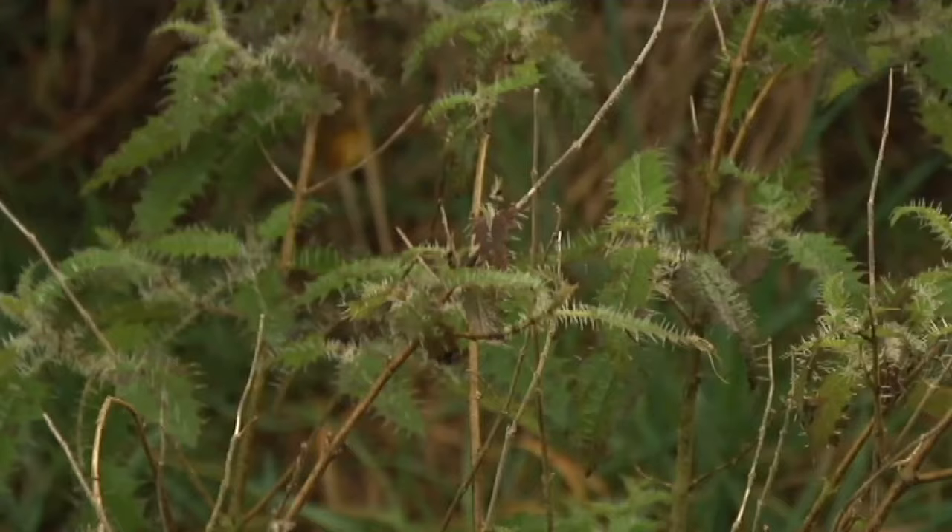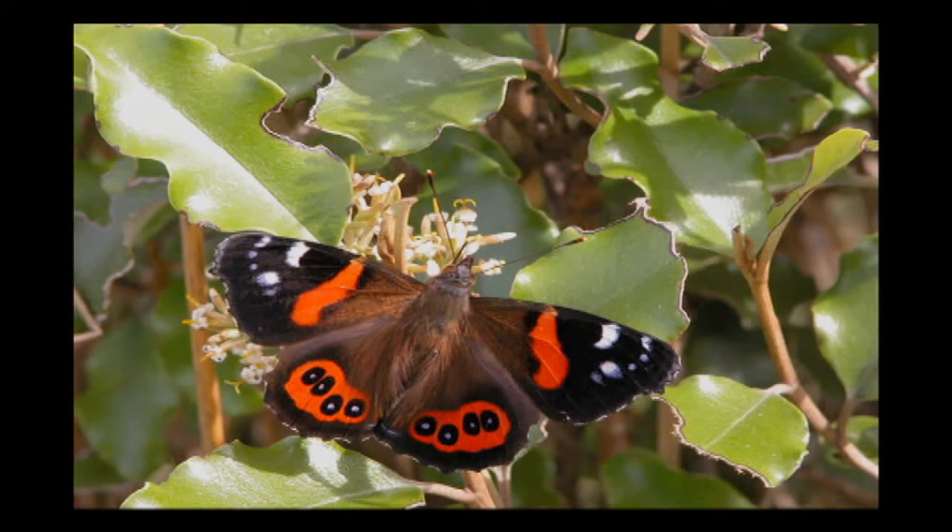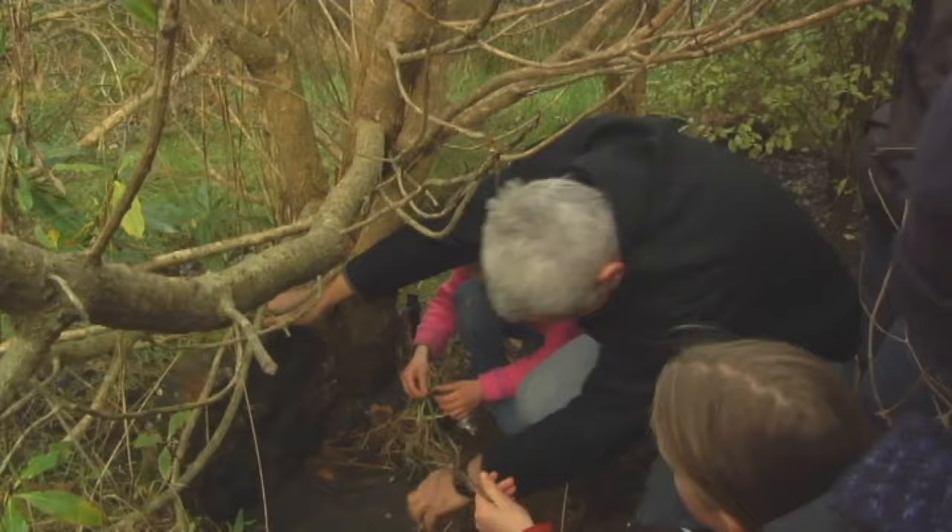This is Onga Onga, which is a native New Zealand nettle. Onga Onga is the host plant for red admiral butterflies. If I grabbed any Onga Onga, the pain would last about a week — so I think we're just going to leave that one for the butterflies.